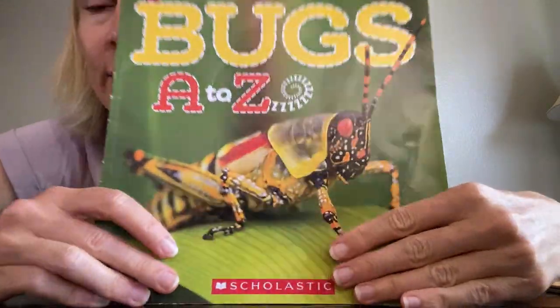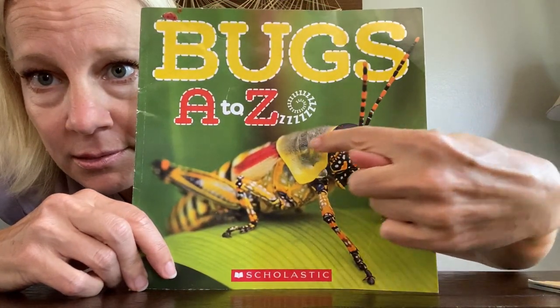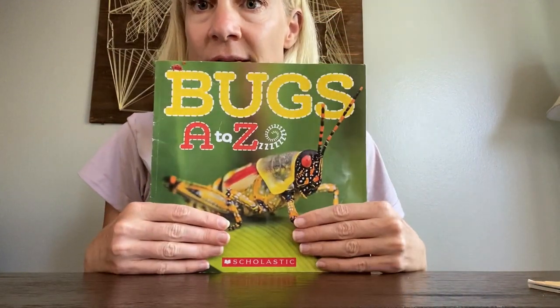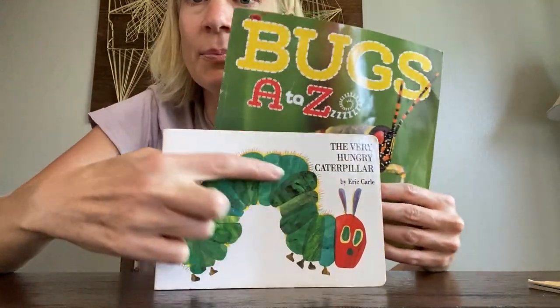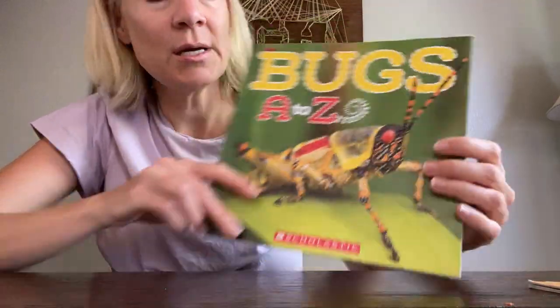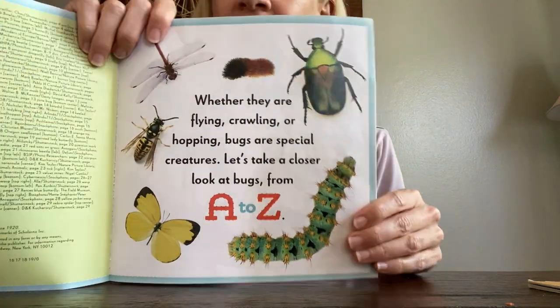Hello again! Now we're gonna read this book. It's called 'Bugs A to Z.' Look at that crazy bug — what a very colorful, crazy bug! I thought it would be fun to look through these pages because we're talking about the Very Hungry Caterpillar this week, and the caterpillar turns into a butterfly. So we're kind of talking about bugs too, right? We won't read every page because these are long pages, so we'll just look at some of the pictures and talk about them a little bit.